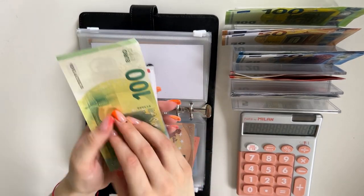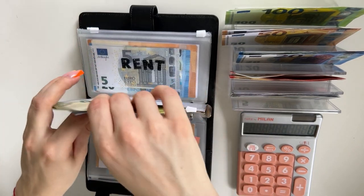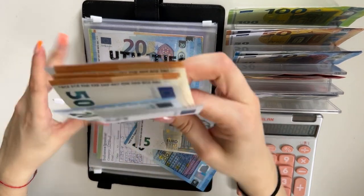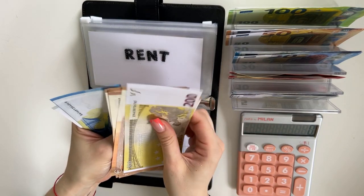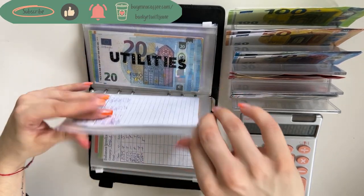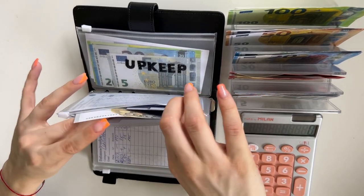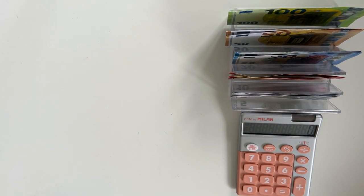Gas is going to get 5, bringing the gas total to 130. Rent is going to get 25, bringing that total to 500. Utilities isn't going to get anything. Miscellaneous is going to get 5, and we're putting that into summer — so summer gets its first five euros. That's all we're stuffing in the black binder.